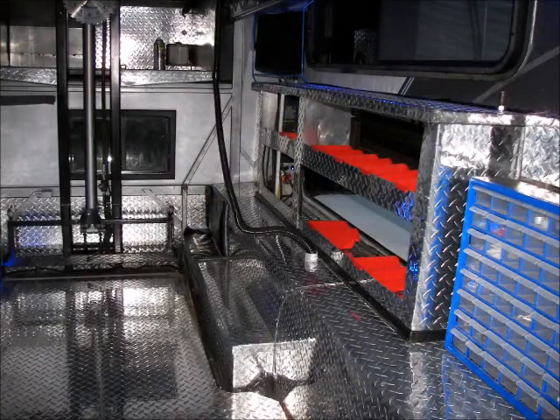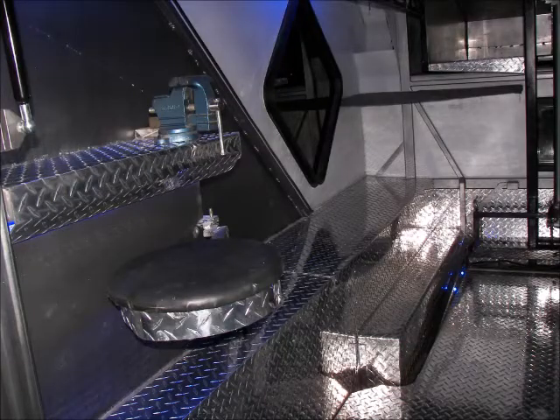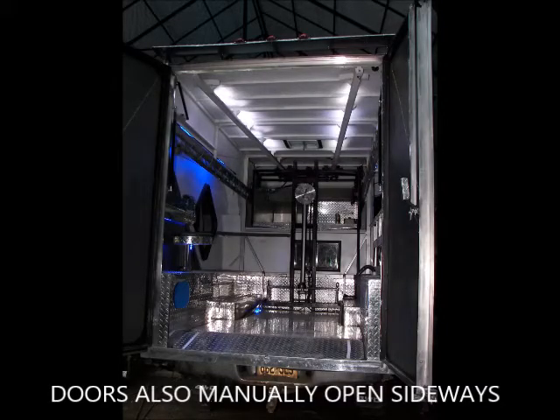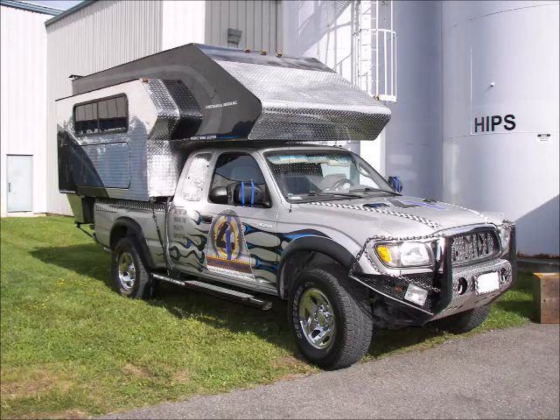Many customized features can be integrated, such as shelving, cabinets, workbench, liquid storage compartments, many more, and not to mention all of the extra shiny parts.